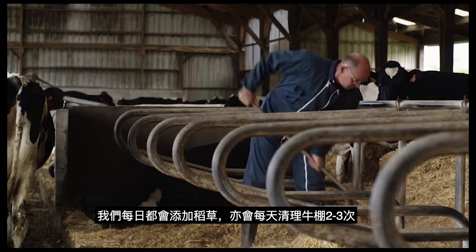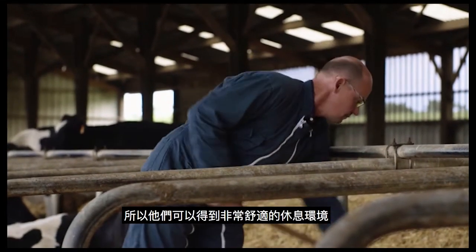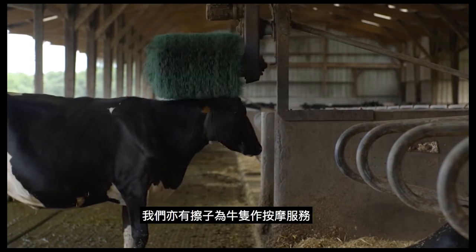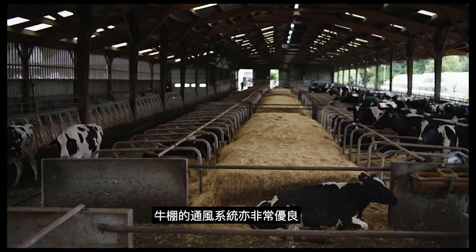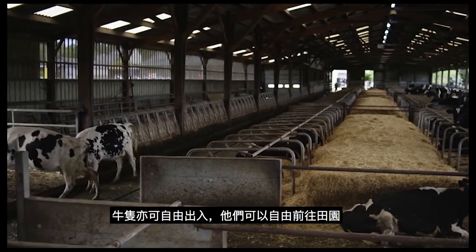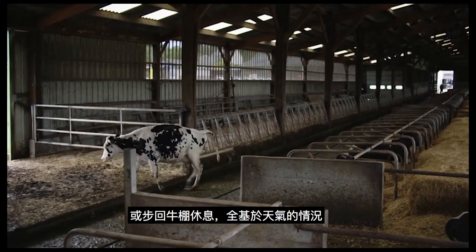We clean the barn two or three times a day so they are as comfortable as possible. There are also brushes for massaging the cows. The barn is well ventilated, the cows can move around freely, and they can go into the field when they wish and return to the shelter of the barn according to weather conditions.